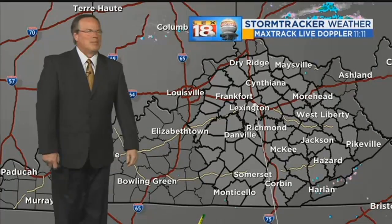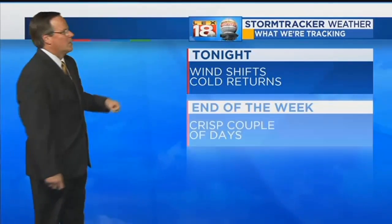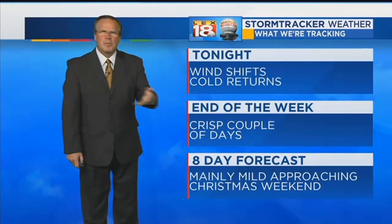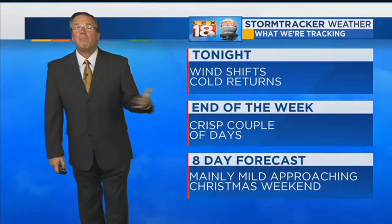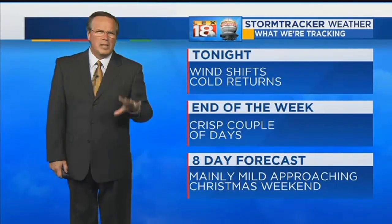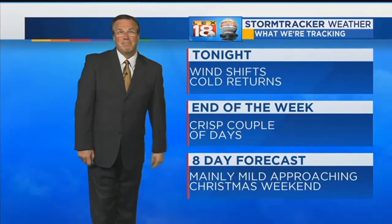Max Track Live Doppler — not much going on tonight. We could see a flurry wander by with the cold front as the wind shifts. Tomorrow we're going to start a crisp couple of days — nothing dramatically cold, but certainly cold enough. In the eight-day forecast there's plenty of mild around as we go through Christmas week.